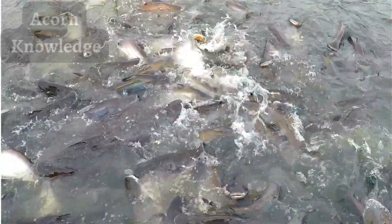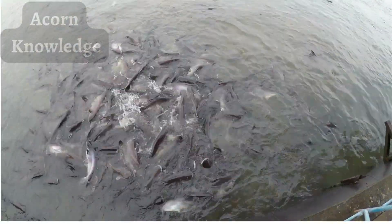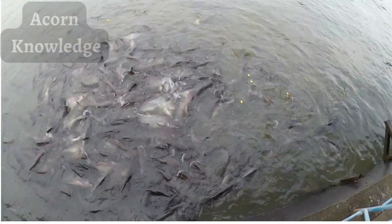Northern snakeheads can exceed 33 inches (84 centimeters) in length and can weigh up to 19 pounds (8.6 kilograms).